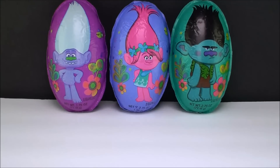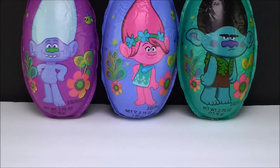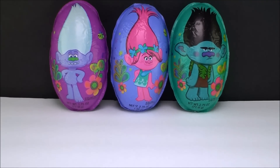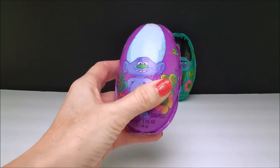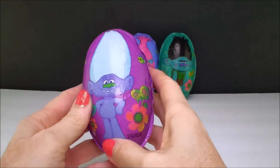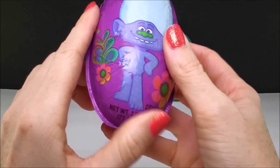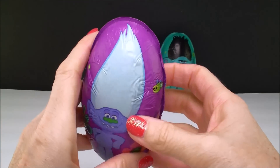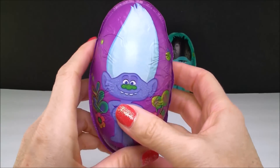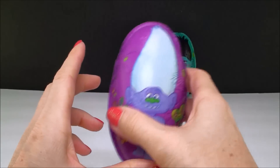Today I have these super cool large Trolls chocolate surprise eggs. We have Guy Diamond, a Poppy one, and also a Branch one. Now these are pretty big and super, super heavy. They're really cute — they have these little flowers on them and I like that they come in all different characters. I've only seen three, but if I find more I'll definitely get them.